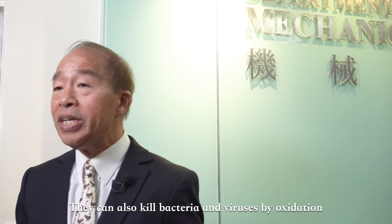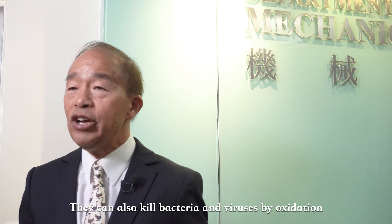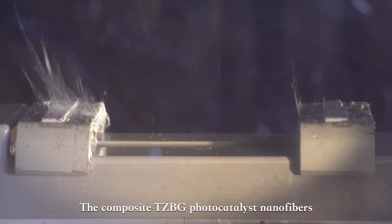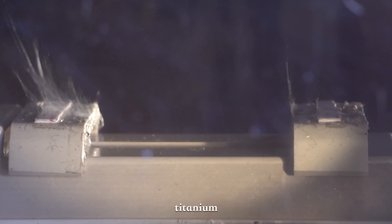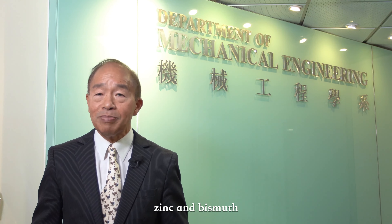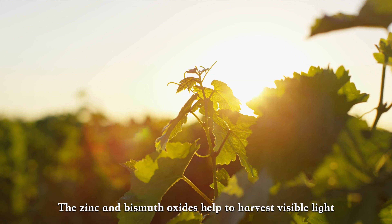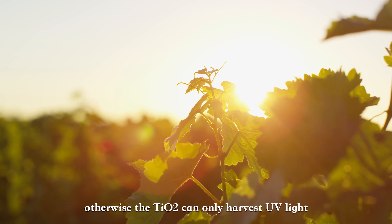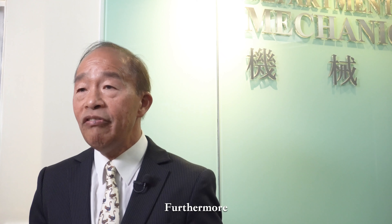Given the nanofibers are protected by the coating, Whitewash can also be repeatedly used in both outdoors or indoors. Upon light harvesting, the photocatalyst nanofibers can generate electrons, which in the presence of oxygen and water vapor in air can produce superoxide and hydroxide radicals.